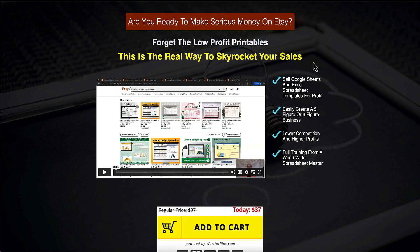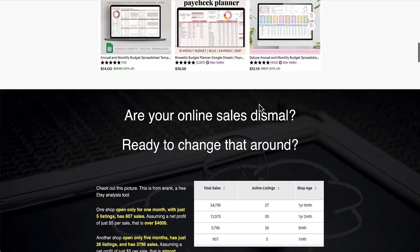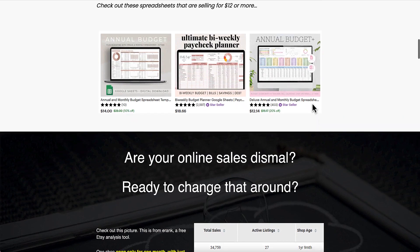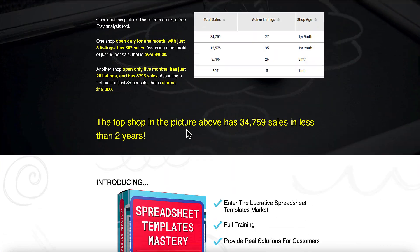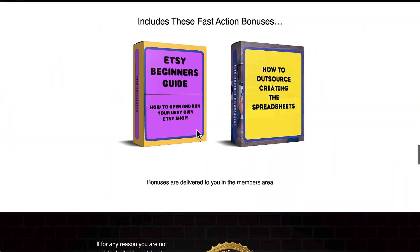As you can see here, we've got the sales page which shows you a video where Ken talks about this niche and why this niche. He then shows you some examples on Etsy of what is currently selling with star sellers, and the amount of sales that they've got, along with some more images.